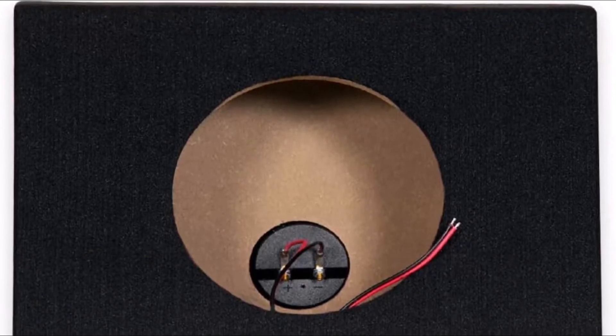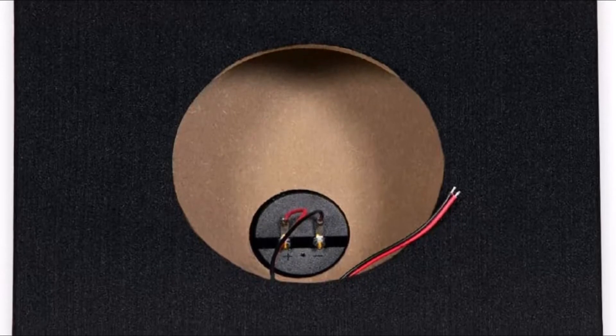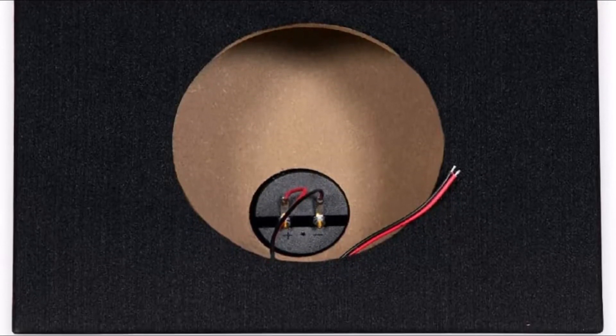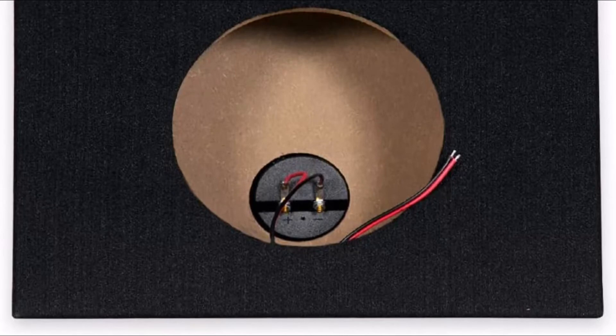This single 8-inch slim car enclosure is just the right size for a single sealed woofer, designed to be an ideal solution for people who want a little extra bass but don't have the room or budget for a larger subwoofer box. Get the perfect sound system that fits in your car or truck with this listener-preferred single 8-inch subwoofer sealed enclosure.